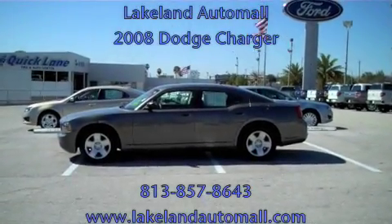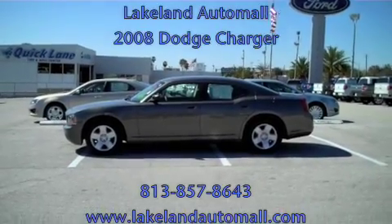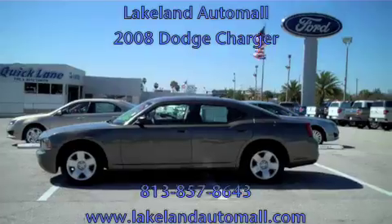Hi guys, it's John Richards again at the Lakeland Auto Mall. Today I've got a 2008 Dodge Charger, four-door automatic V6.